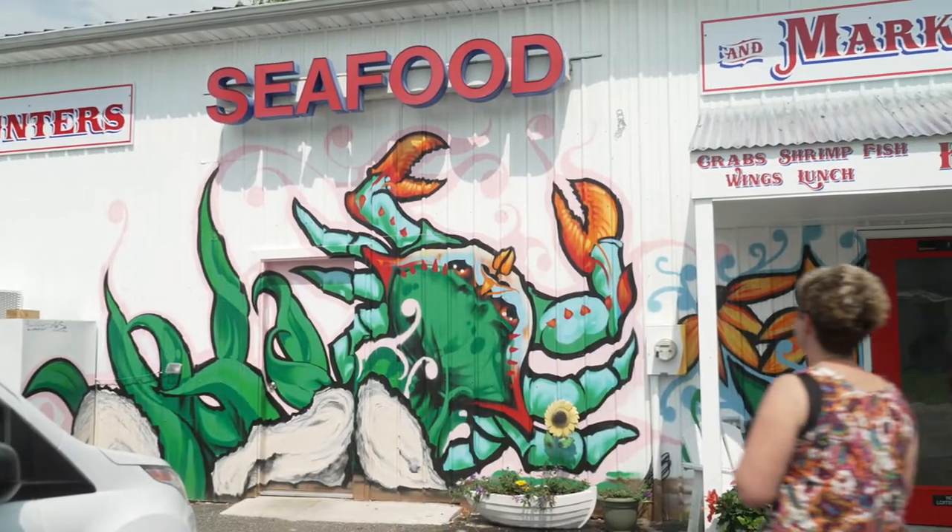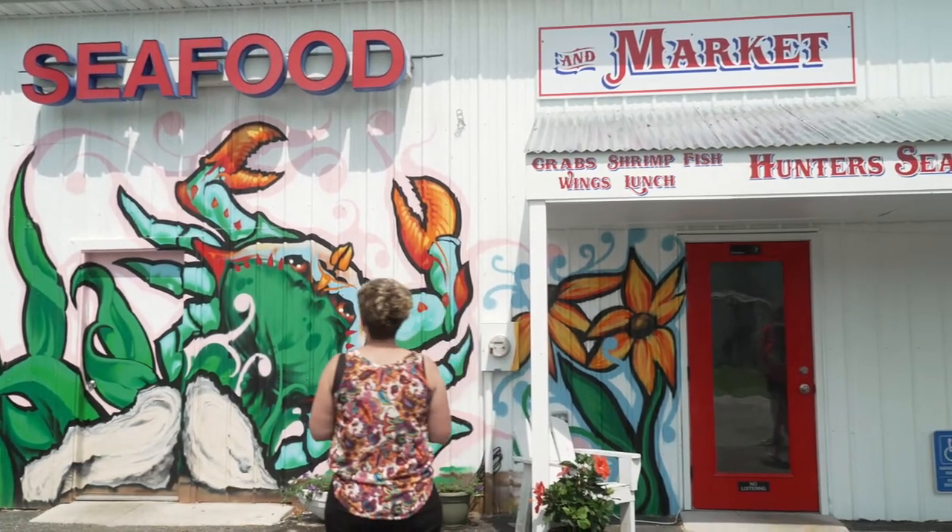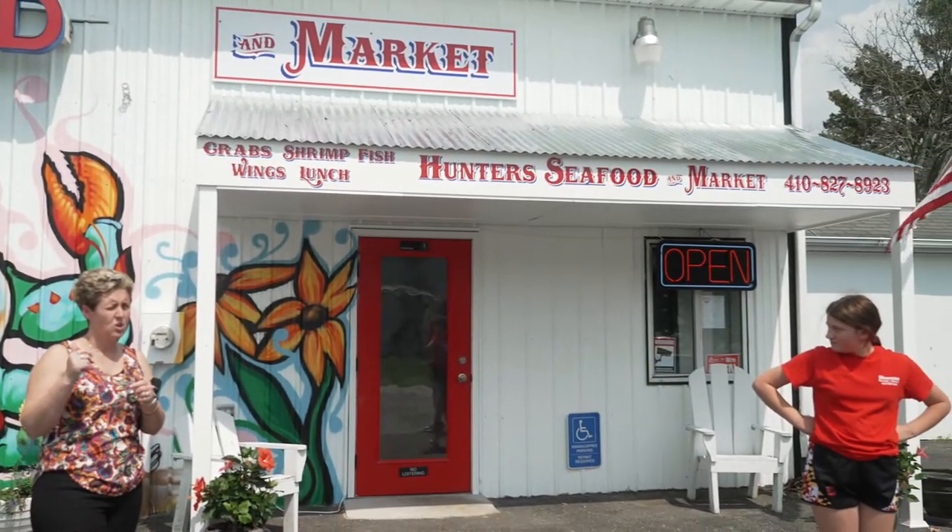Hey, it's Around Time with Mandy, and we're here at Hunter's Seafood and Market. The sign says open, and that can only mean one thing — it's time for you to see food. Come on.